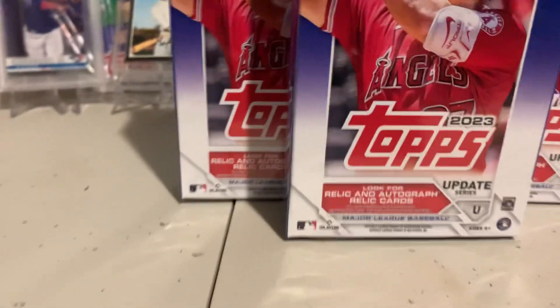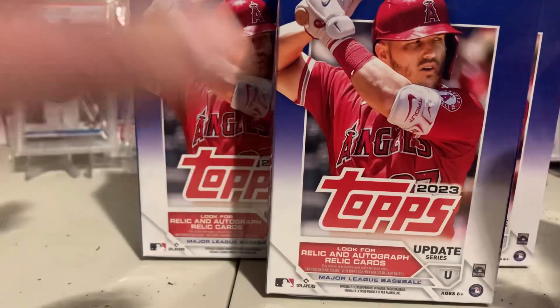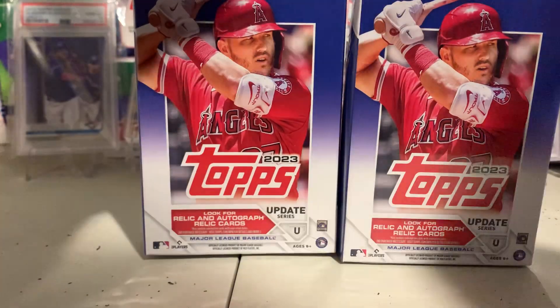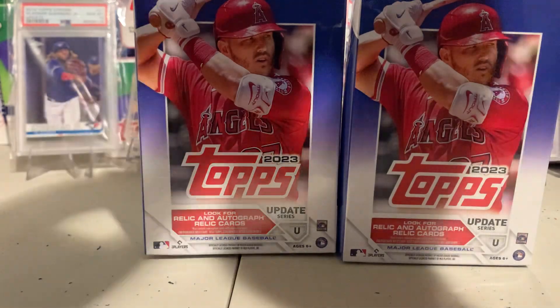Happy Sunday, baseball card fans. I've been having such good luck with hangers. Finally got my Corbin Carroll. I got a good Ellie yesterday, so I figured I'd go buy some more.